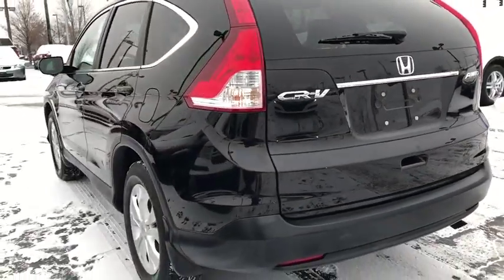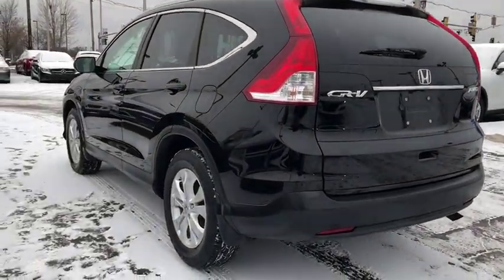Heated front seats, fog lights, remote keyless entry, overhead console, tachometer, panic alarm, brake assist.